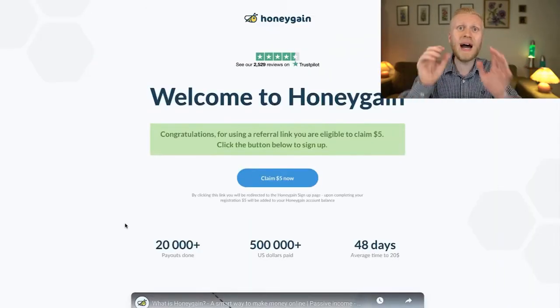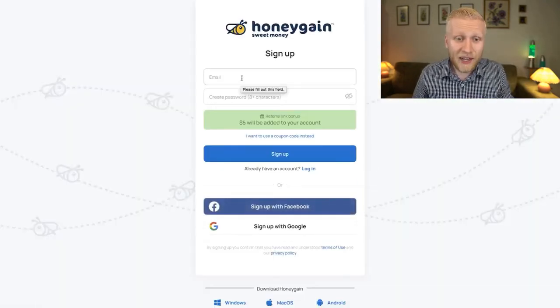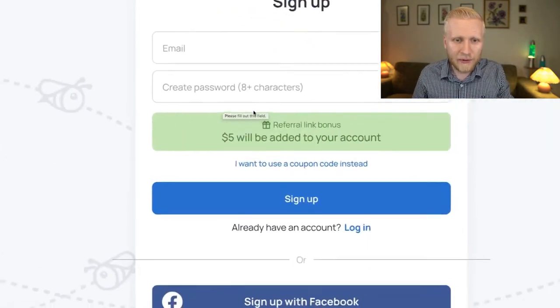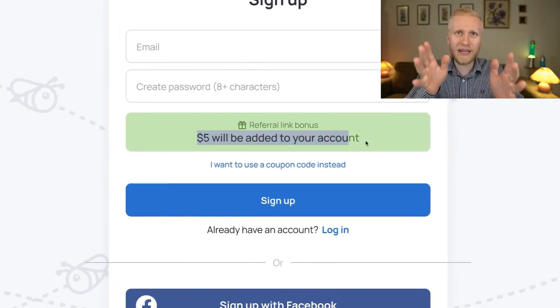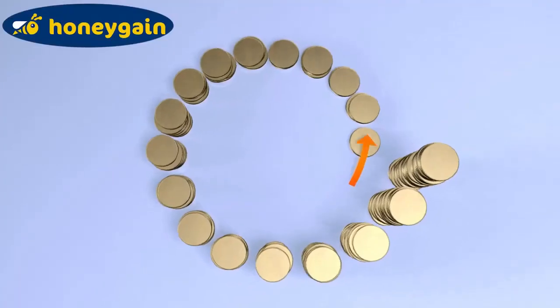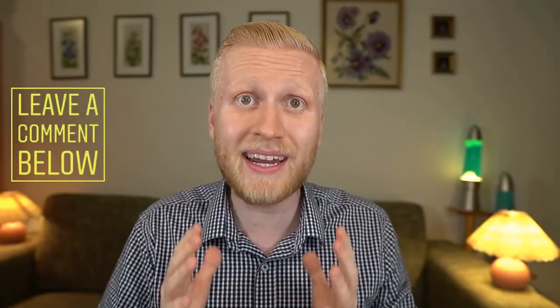Click the first link in the description to get your $5 bonus to Honeygain through my special link. Click 'claim $5 now,' enter your email and create a password, and the $5 bonus will immediately be added to your account. Then you can start earning money automatically with Honeygain like thousands of other people on my YouTube channel. I'm excited to hear about your experiences with Honeygain!